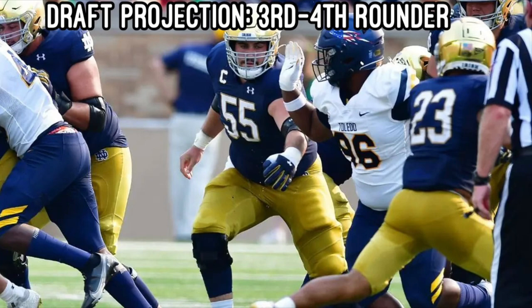Right now he's my fifth interior offensive lineman, but there's been a lot of guys that have come up recently, so we'll have to see where that goes. Overall, I like him at center, but teams are going to like to see his versatility, and they'll use that as a way to draft him.